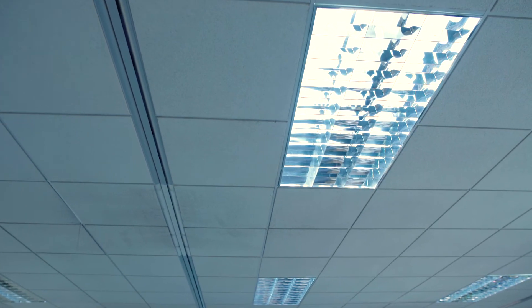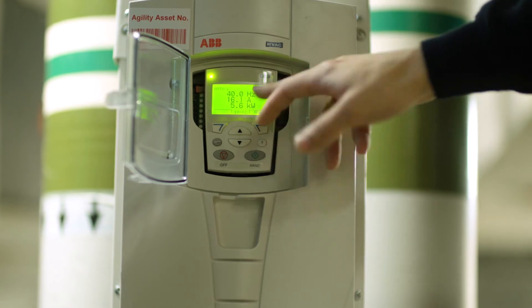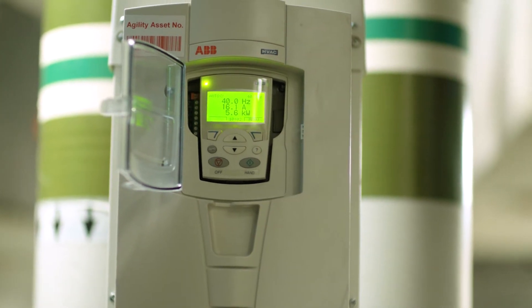We've changed old T8 technologies to T5. If we can sustain the change, we'll put in LEDs. We've also changed our drives on the air handling units to variable speed drives, which cuts consumption considerably.